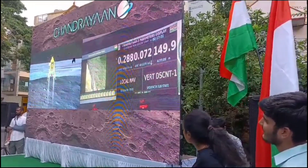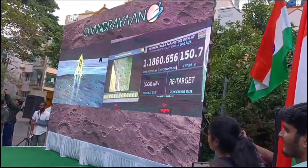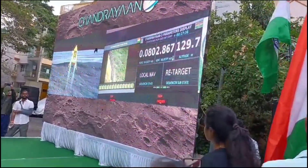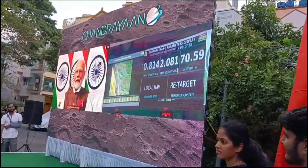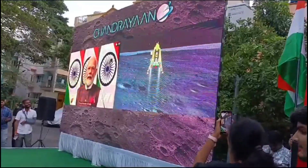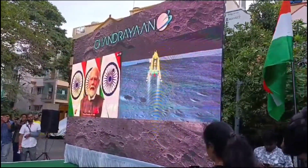We are approaching the vertical descent phase 2, which will have the lander module hovering at nearly 150 meters above the lunar surface. The sensors updating at this point are providing confirmation of the safety of the landing site, which is over 65 meters. Currently, only two engines are being fired and we are at nearly zero velocity — both vertical and horizontal. We were hovering and now we are approaching the moon's surface.